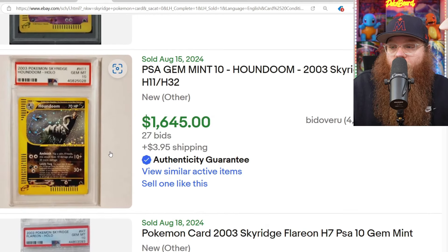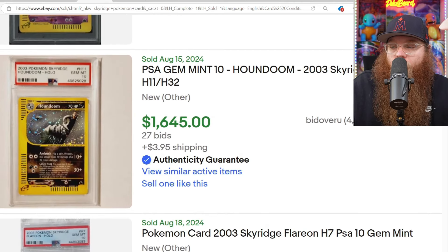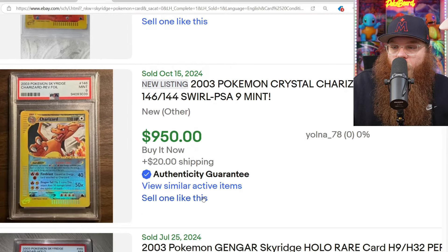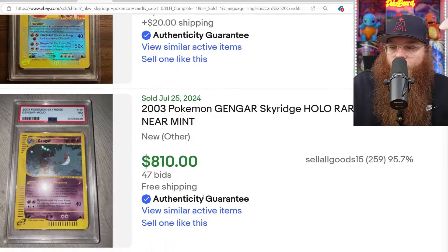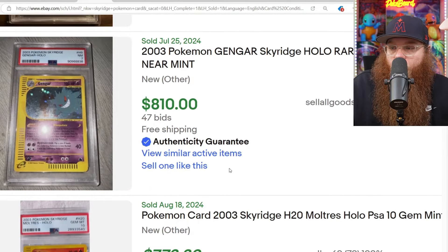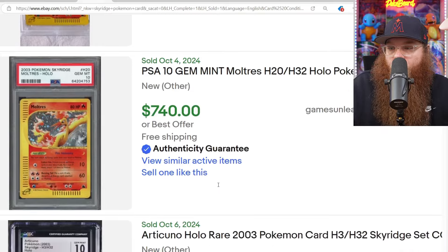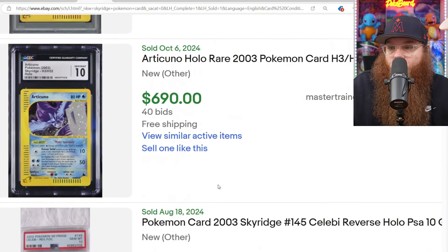The Houndoom in a PSA 10 sold for $1,645. Beautiful Houndoom card. We got the Flareon in a PSA 10 for a grand. Got the Reverse Holo Charizard in a PSA 9 for $950. Got the Holo Gengar in a PSA 7 for $810.